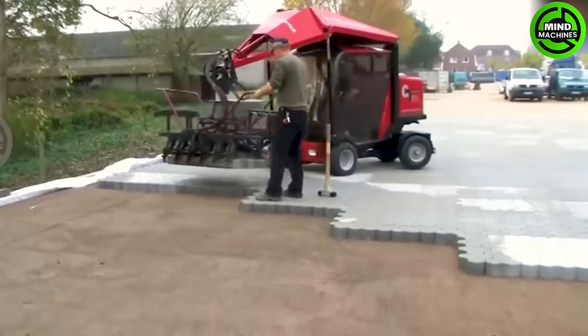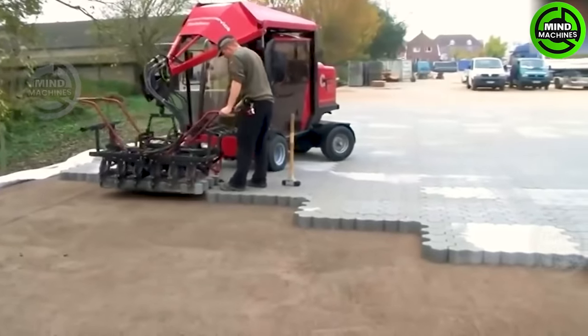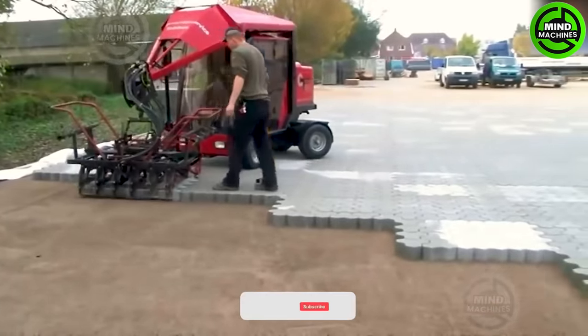Perhaps even the most ingenious builders cannot match the efficiency of this handy bricklaying machine.